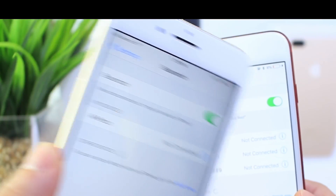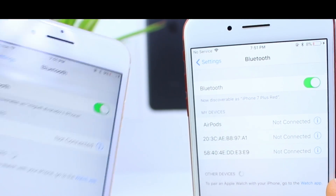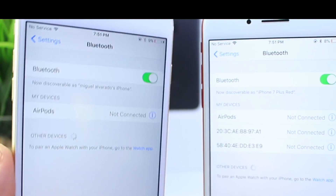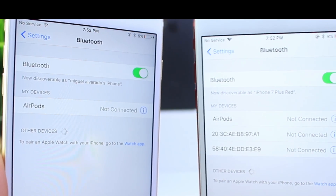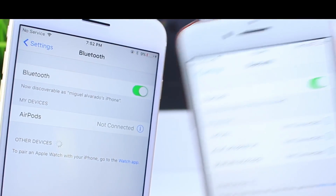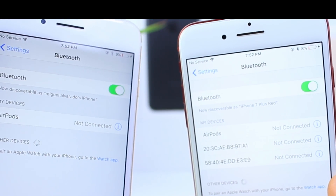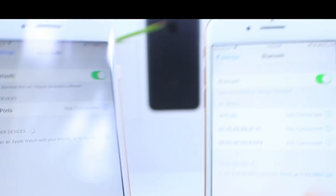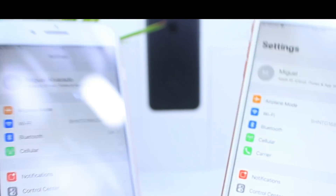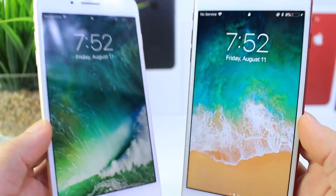Before we continue — in case you had a question about why the Bluetooth icon looks like something is connected: on iOS 10, when nothing is connected it looks grayed out, but on iOS 11, even if nothing is connected, it looks like it is — but it isn't. Just to be fair in case you saw that on the time-lapse and had that question.